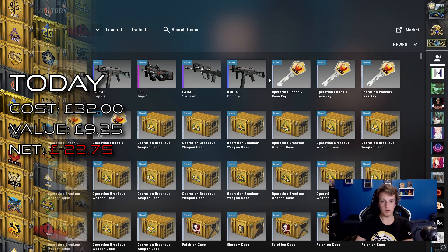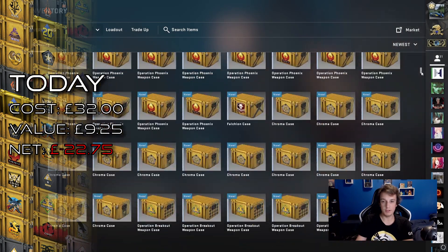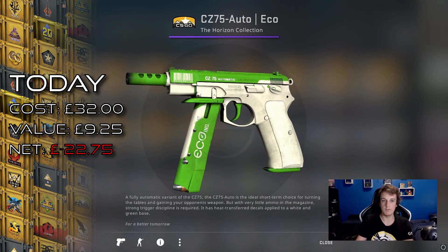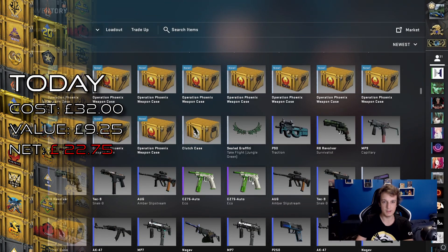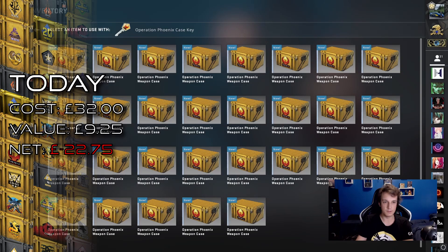For the winner of the last giveaway of the AK-47 Elite Build, it's Luis Recia — congratulations! Your comment 'nice video brother' with a heart won you that AK. For the next giveaway we're going to do the CZ75 auto. I've got two of these, so actually maybe I'll just pick two winners — next week we'll get two winners for the two CZs, since they did drop one after another and it is a nice piece even when well worn.